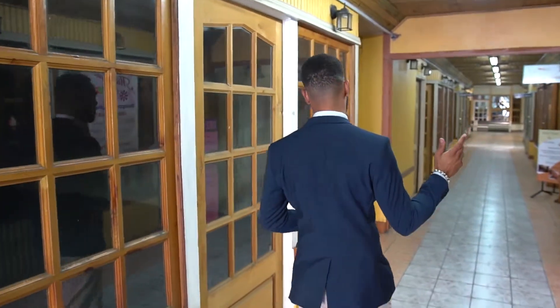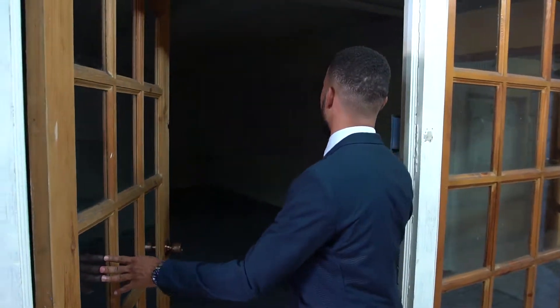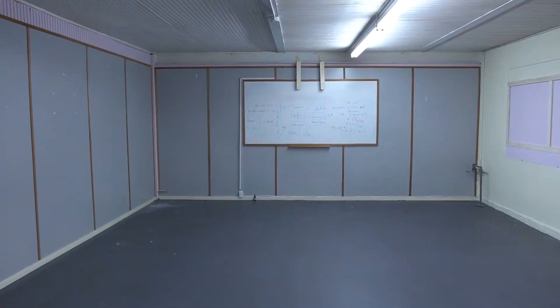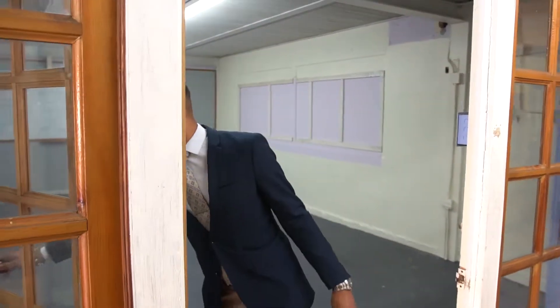So if you take a look here, this is one of the first units we have available. This was previously being used as a lessons teacher's office. It's very close to the doorway. Let's take a walk and see what else we have to offer.